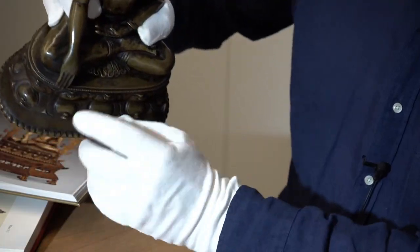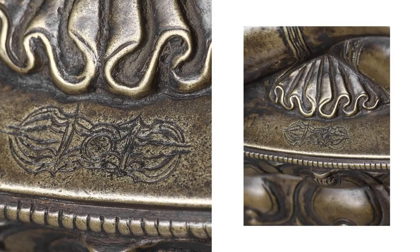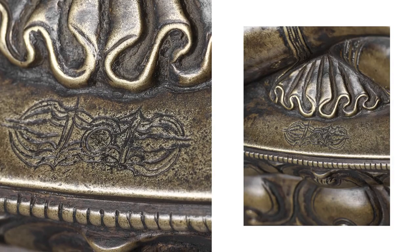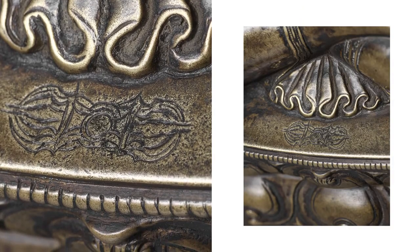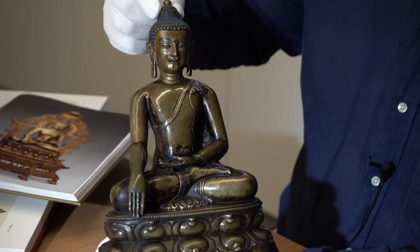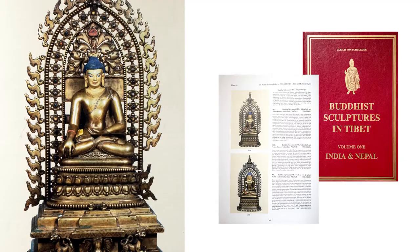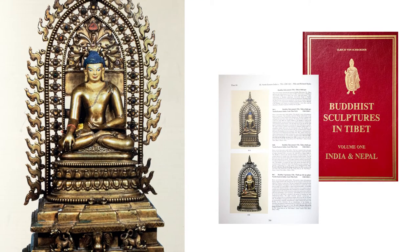Most importantly, we have here a small Vajra incised, which is the testimonial to the enlightenment under the Bodhi tree. This is what makes him Buddha Vajradara.